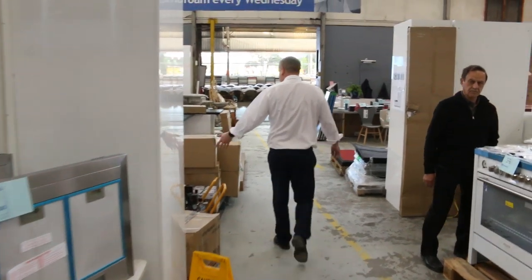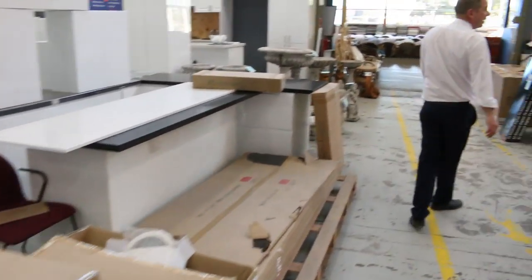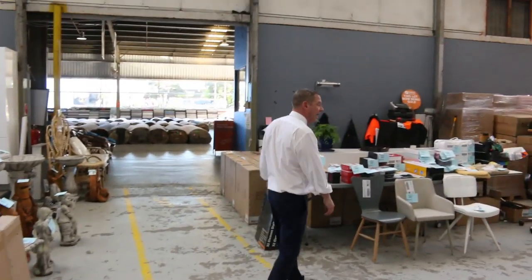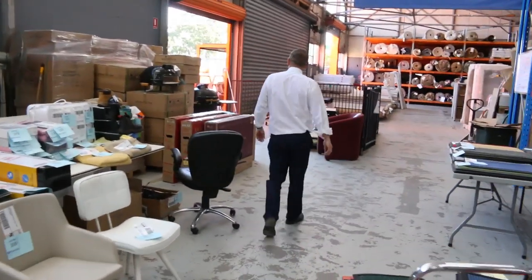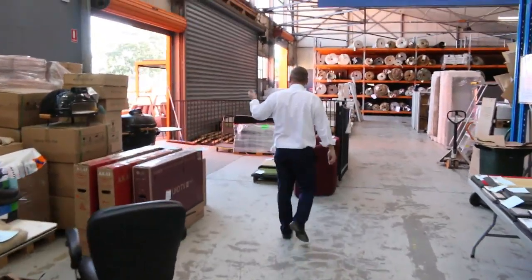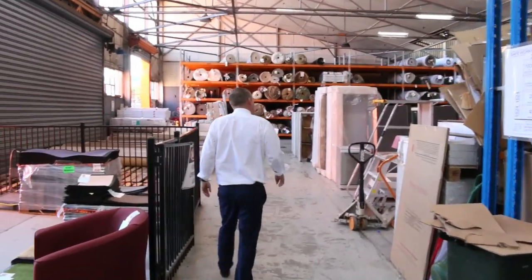We've also got some compressors and downlights. It's a big auction — I reckon it's the biggest we've had this year, with nearly 700 lots. There's a little bit of ex-hire gear out here as well. Make sure you come down and check it out, and don't forget to have a look at those bench tops — they are absolutely sensational.